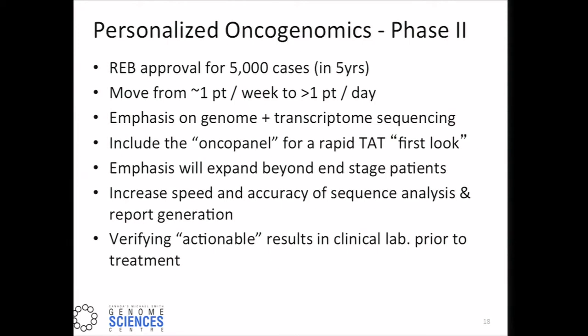What's next for personalized oncogenomics? We've just had approval for 5,000 cases, and we intend to achieve these within the next five years — taking us from about one patient per week currently to greater than one patient per day. We'll continue an emphasis on genome and transcriptome sequencing, but will include a more elaborate oncopanel for rapid turnaround time as a first look at tumors when they arrive. We will move from late-stage disease to fresh diagnostic biopsies, and always aim to increase speed and accuracy of sequence analysis and report generation. Importantly, we'll continue verifying actionable results in a clinical lab prior to treatment.